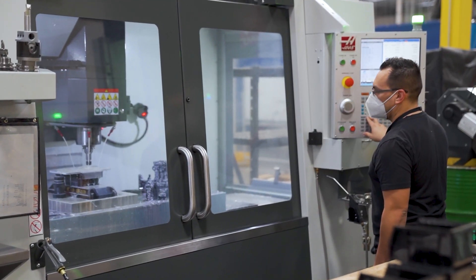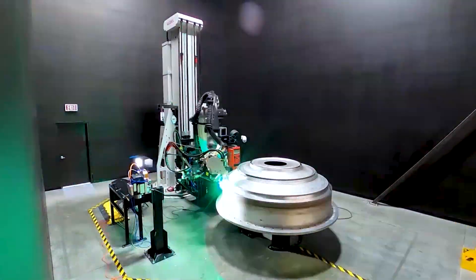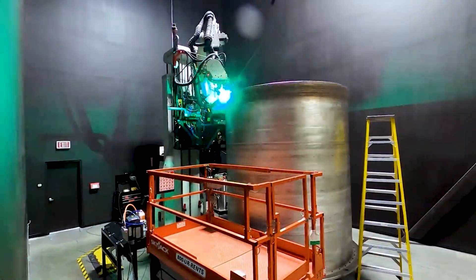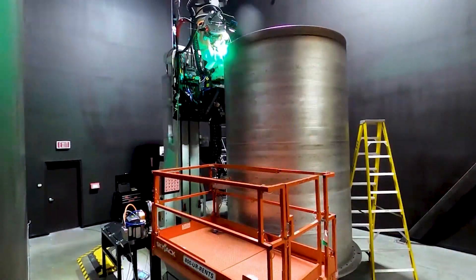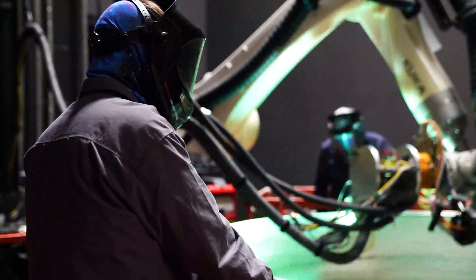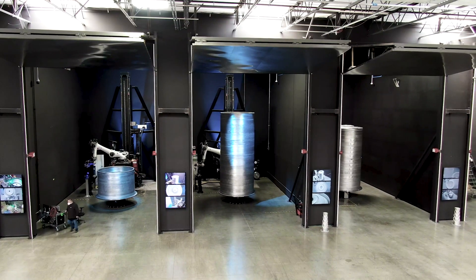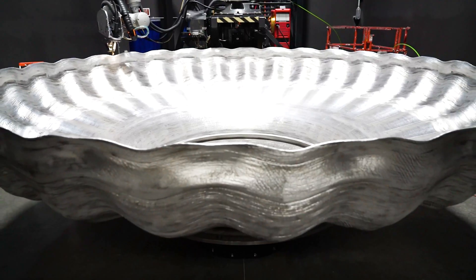Absolutely. What you pointed to is a component of our Aeon engine, which is fully 3D printed. We use two kinds of printing at Relativity. We use DMLS printers, which look like large old-school computer mainframes, if you think back to the Hidden Figures days. And then we have our in-house, proprietarily developed Stargate printers, which print huge large-scale components, including the Terran I vehicle. We're really revolutionizing aerospace manufacturing at Relativity because we can build with 100 times fewer parts, 10 times faster — and you can print a whole vehicle in about 60 days.